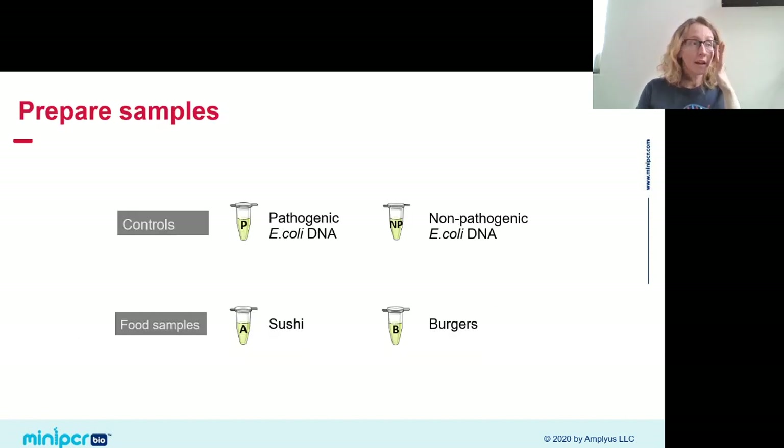When you receive this lab, you get four DNA samples. Two are controls — one from a known pathogenic strain of E. coli, one from a known non-pathogenic strain. These tell us what it looks like when pathogenic versus non-pathogenic bacteria are in our samples. We also run our unknowns — the sushi and burger samples — alongside the controls, matching results to one or the other control to trace which food is contaminated.